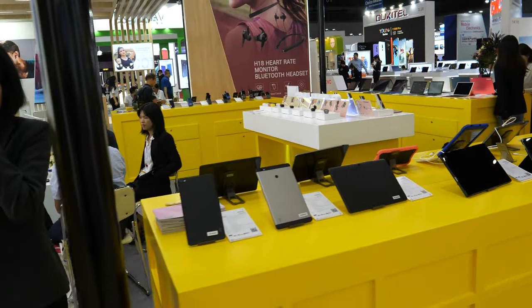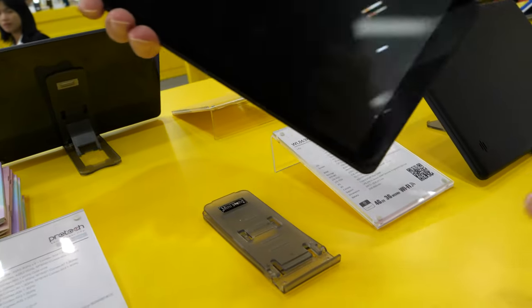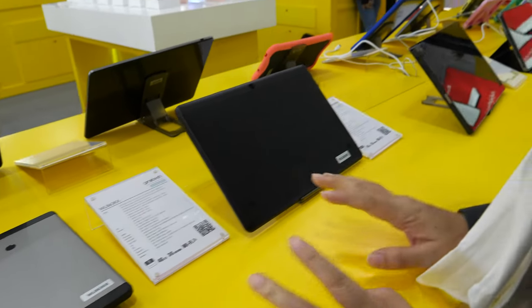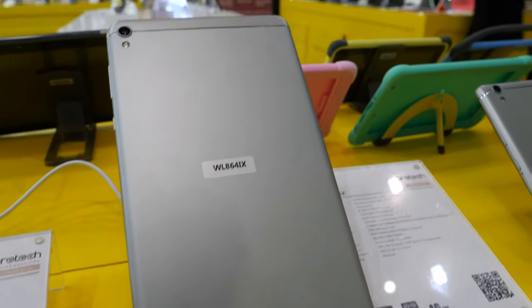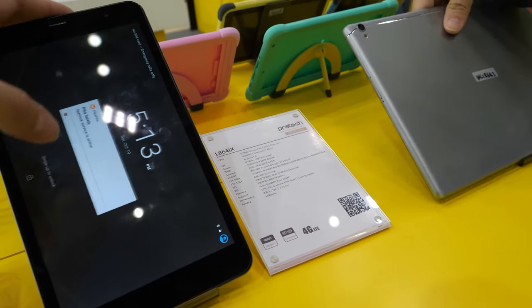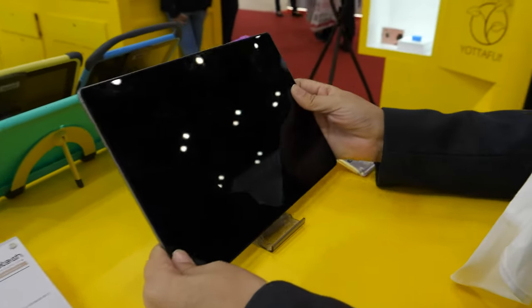So you do a lot of tablets? Yeah. These tablets are public models, and the difference is just metal, plastic, and the configuration — so not very special. The special one maybe is our private model here. Very slim, all metal. It has Type-C.